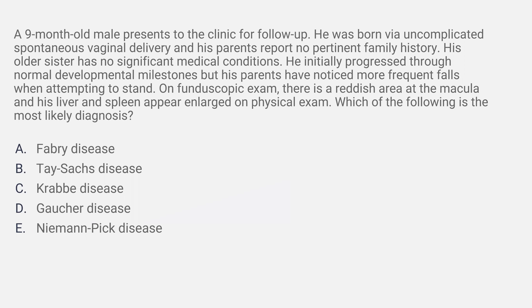A is Fabry disease, B is Tay-Sachs, C is Krabbe, D is Gaucher, and E is Niemann-Pick disease.